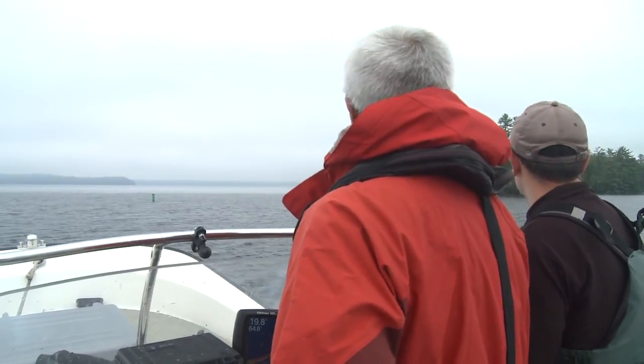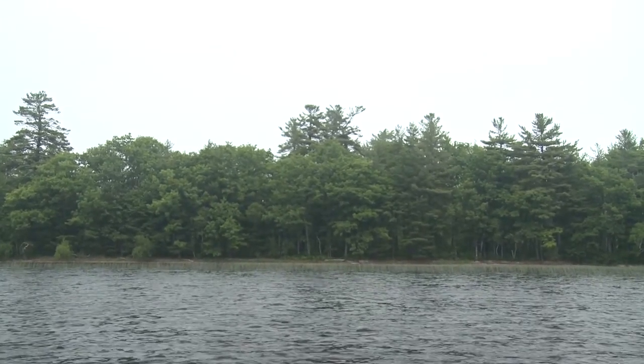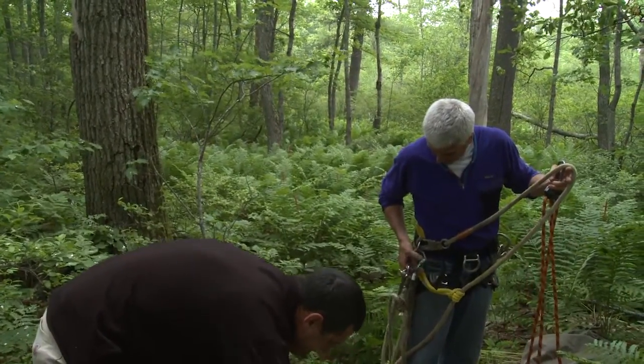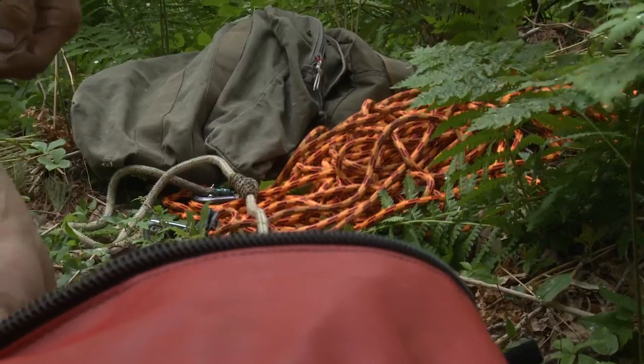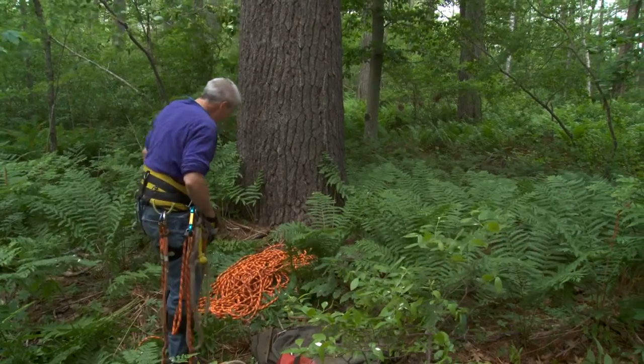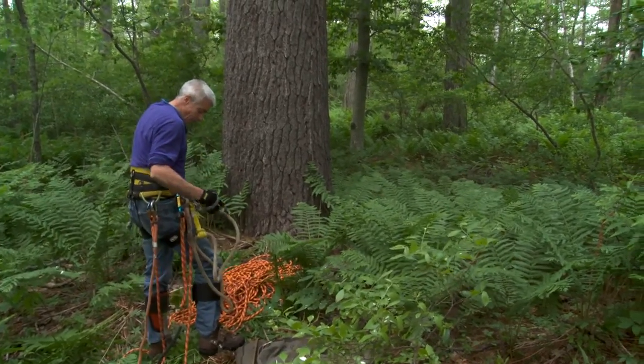I'm Kyle Murphy. I work with Bill Hanson as a biologist for NextEra Energy. One project that we work together on a lot is the eagle banding and monitoring programs that we have. The goal of this study is to monitor mercury levels, and that has actually been pretty successful. We've got a lot of samples in the database now.